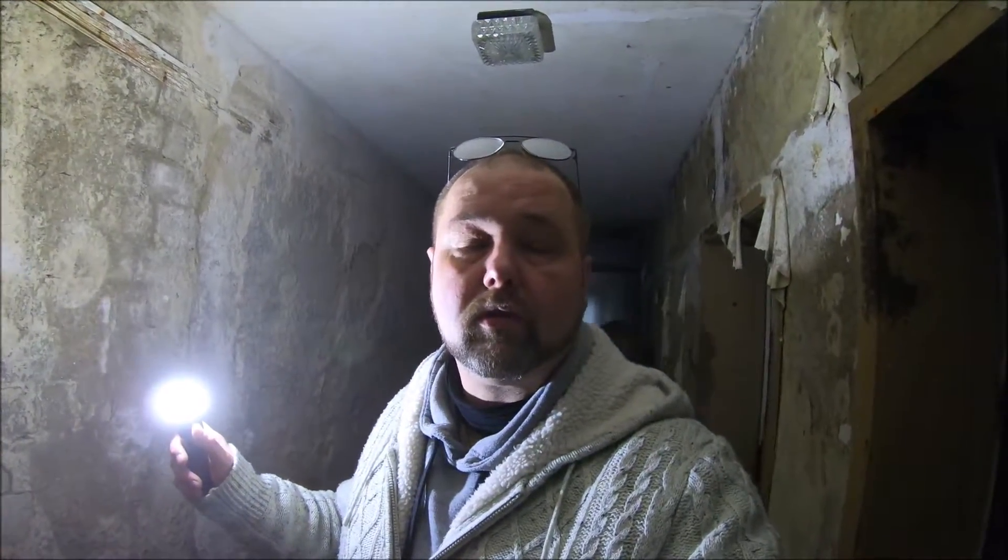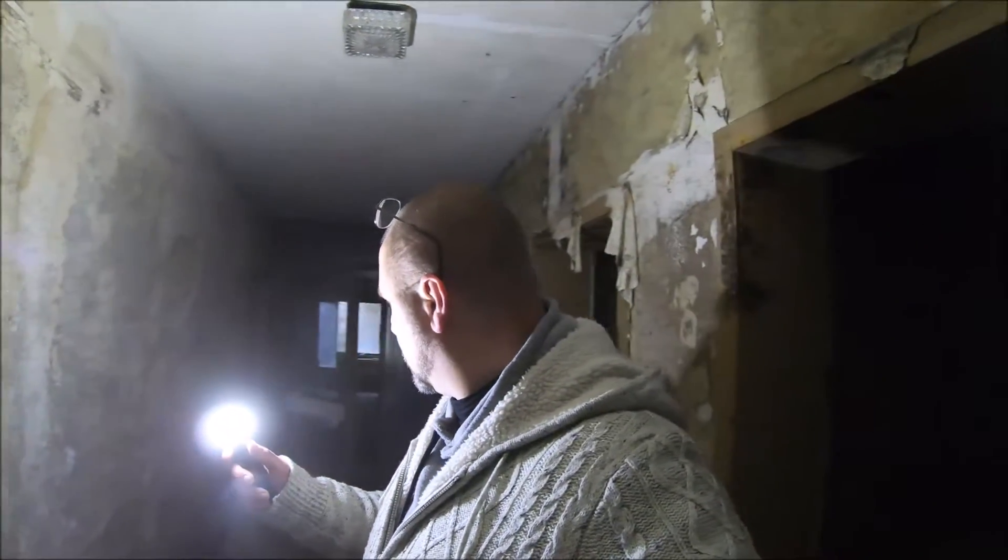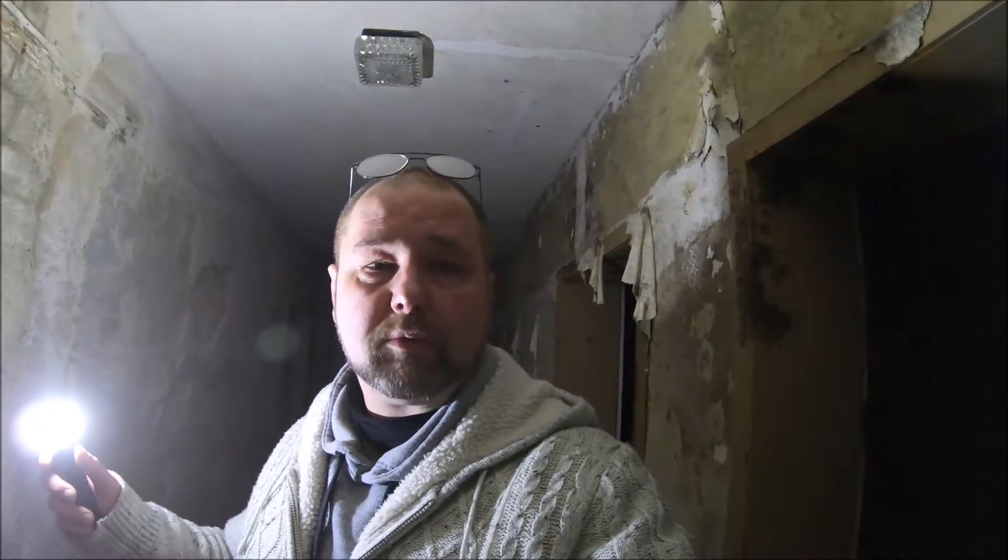Hello everyone, we are here in an old hotel and we are just looking at it a bit. We are working with Sasha - today is my daughter here, she is hiding somewhere so you can see her.